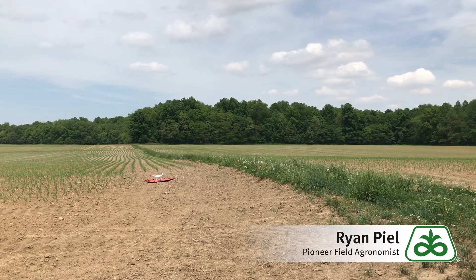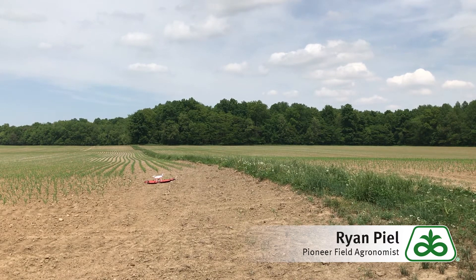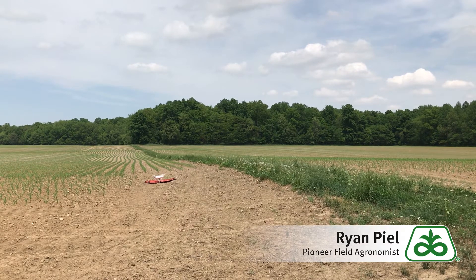So one of the things we're going to do is fly the field and do a stand count with our drone and the app. I'm getting ready to hit the launch button and let it take off and do its thing.